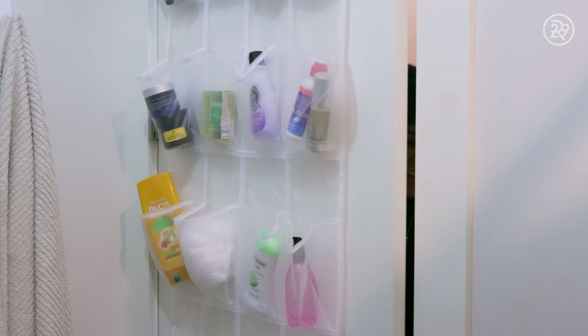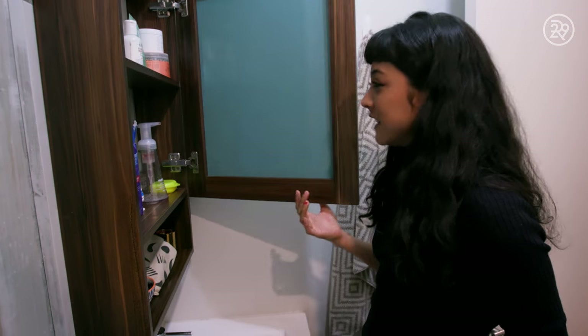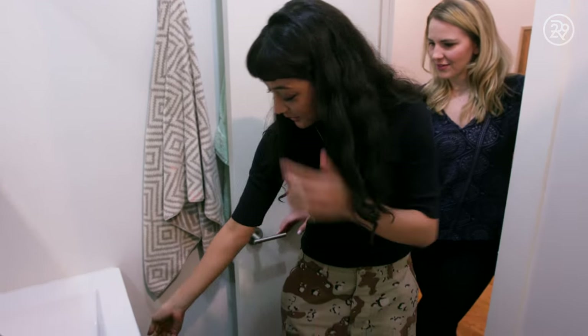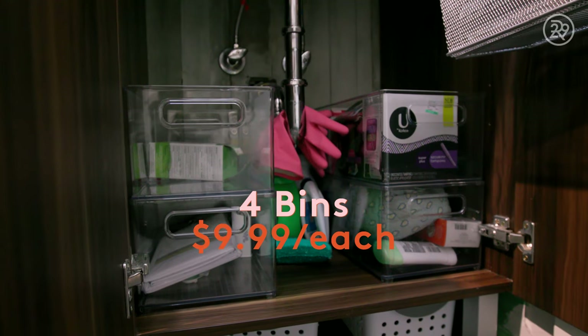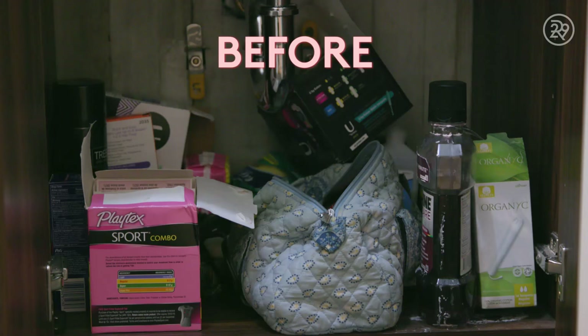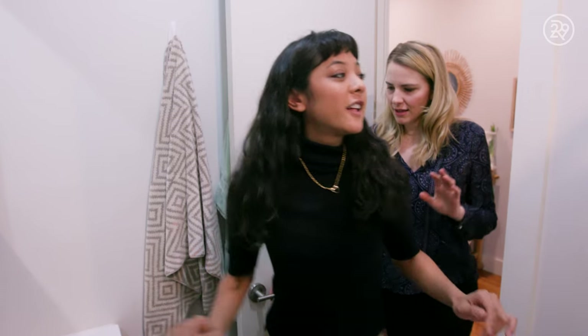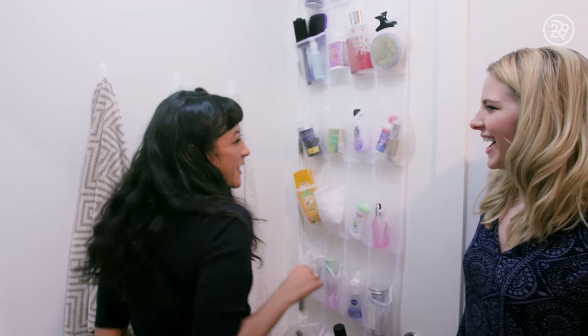I'm officially done in Courtney's bathroom, so I'm going to go get her and bring her in. Oh my god, it's so cute! I love this. Beautiful. Clean. There's almost nothing left — all my stuff must be somewhere else. Every girl has a bin. Yes! This is the communal... I love it — the shampoo bin. Crucial. This is so smart.